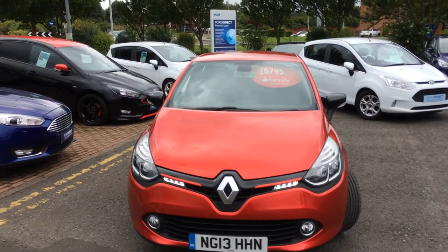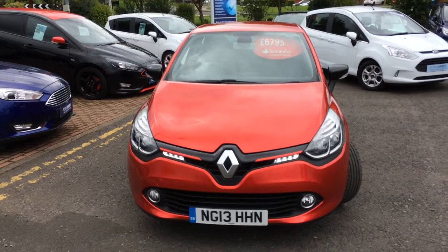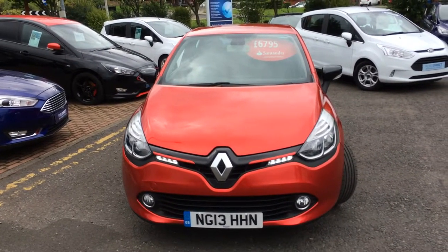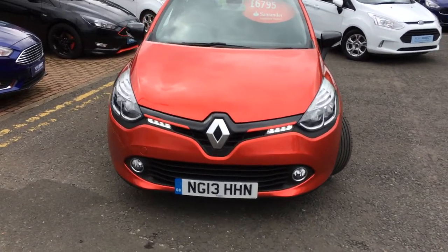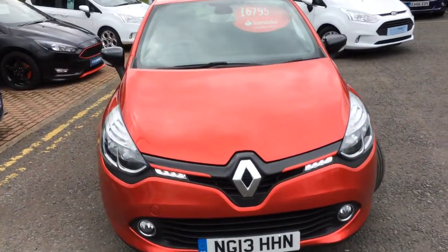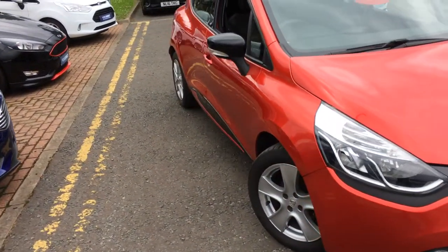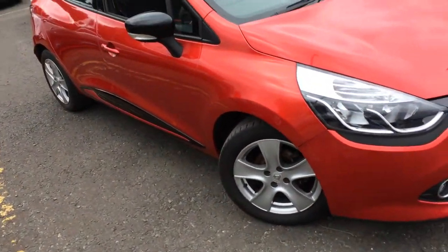Hiya, here we have a Renault Clio 1 litre TCE, 90 brake horsepower, Dynamiq, it's the Media Nav model, 5 door red in colour. On the road price is £6,795, and the car has covered 16,029 miles.